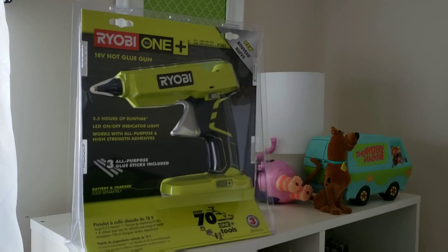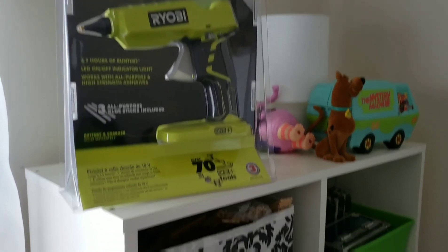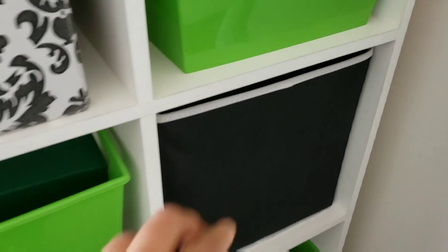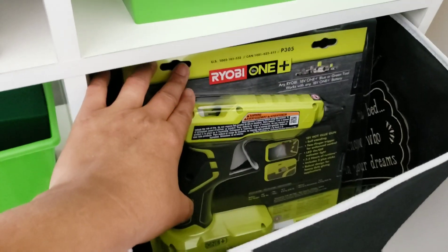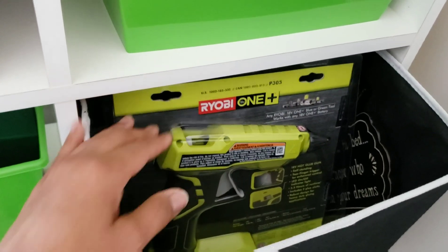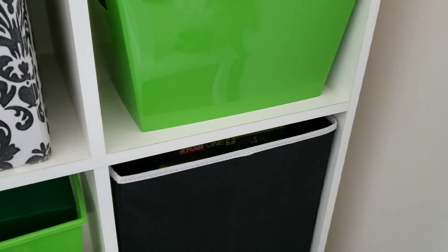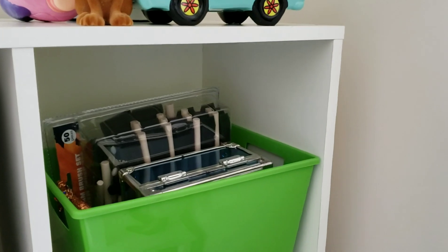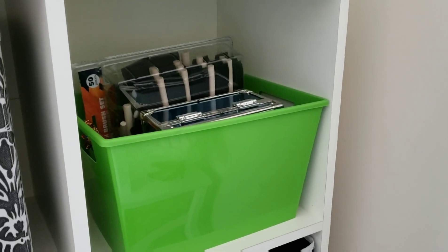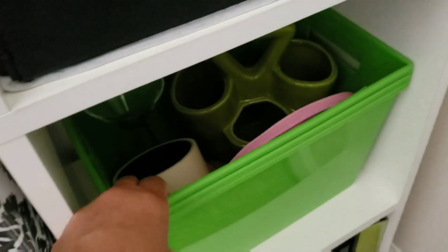Okay, this glue gun — I purchased it on Amazon, paid twenty dollars for it, and when it arrived instead of one I had two. I went to check back and it was actually nineteen-twenty, so I guess it was buy one get one. I'm not mad at it — two is better than one!